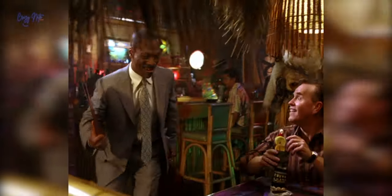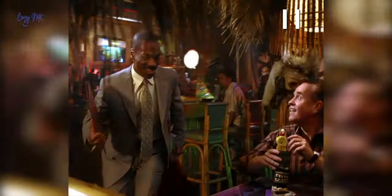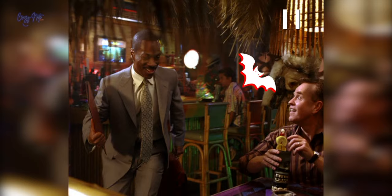Our tour begins here. Early in the movie, we step into a Hawaiian-themed restaurant. You need to keep an eye out over at the bar for a very special cameo by the renowned actor Deep Roy.